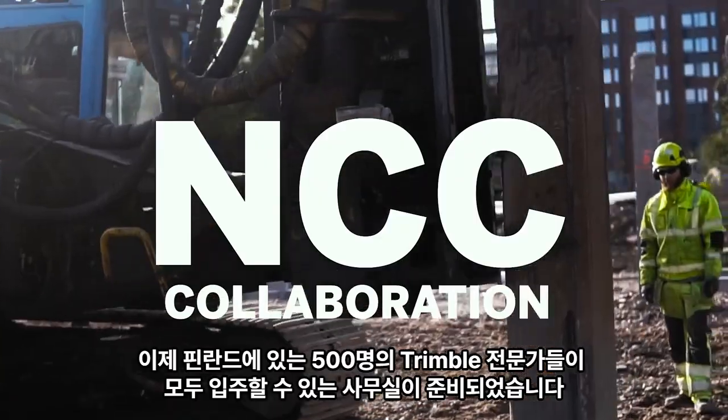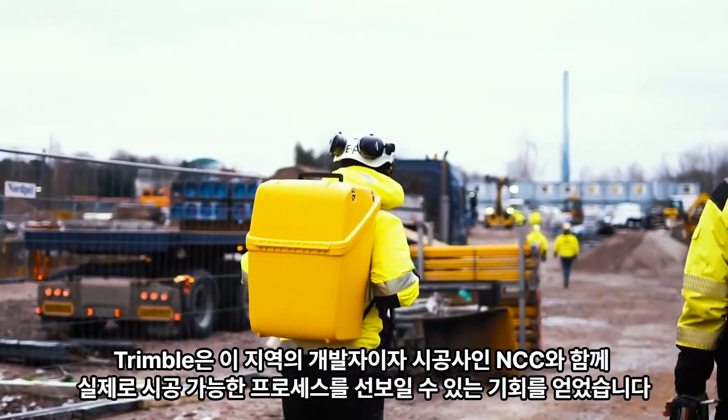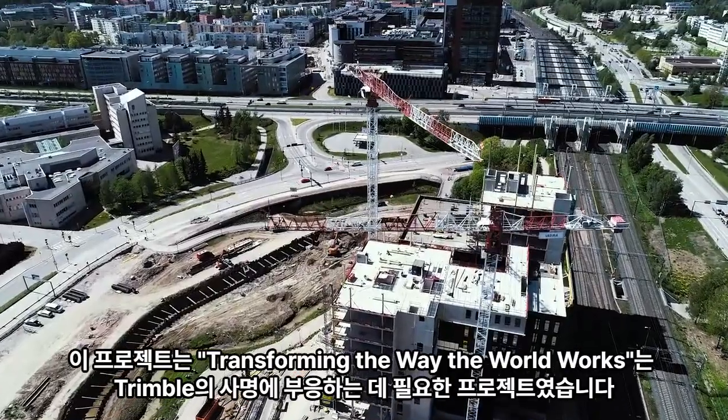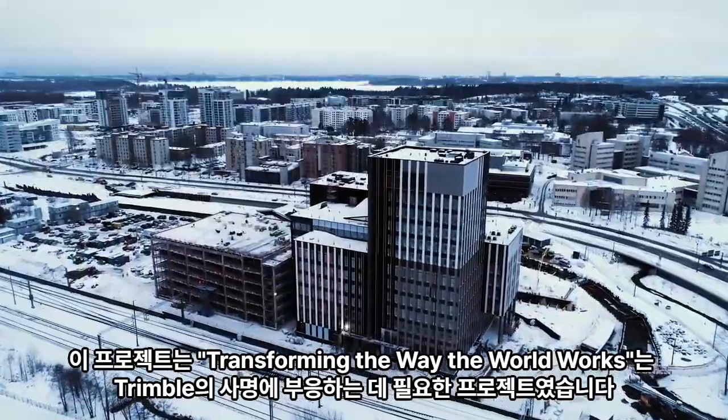Together with the developer and contractor of the area, NCC, Trimble got the chance to showcase and apply its constructible process in practice. Simply put, the project needed to live up to Trimble's mission: transforming the way the world works.